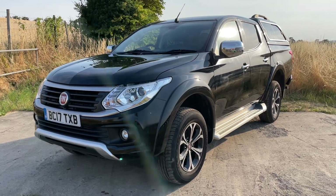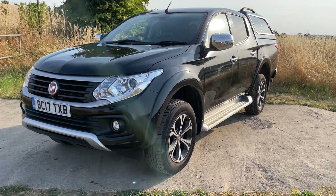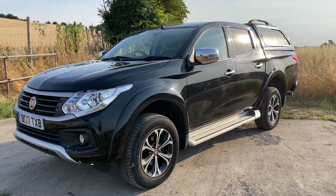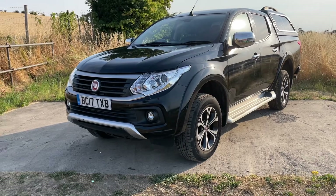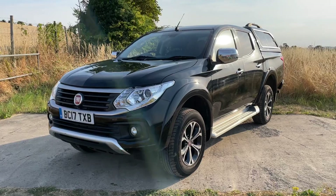Welcome to the sale of this 2017 Fiat Fullback. This is the 2.4 turbo diesel LX, which is exactly the same as the Mitsubishi L200 Warrior Series 5 — same chassis, engine, gearbox, and bodywork — just a few cosmetic differences showing the Fiat emblem and Fiat badging.